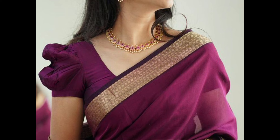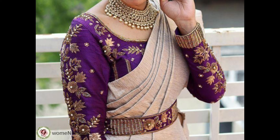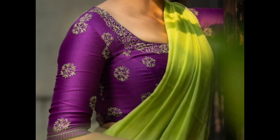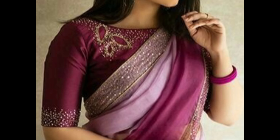Opt for a purple blouse with intricate embroidery — add floral or traditional motifs in contrasting colors. Choose a high neck purple blouse for a regal and modest look, and embellish the neckline with beads, sequins, or embroidery for added glamour.